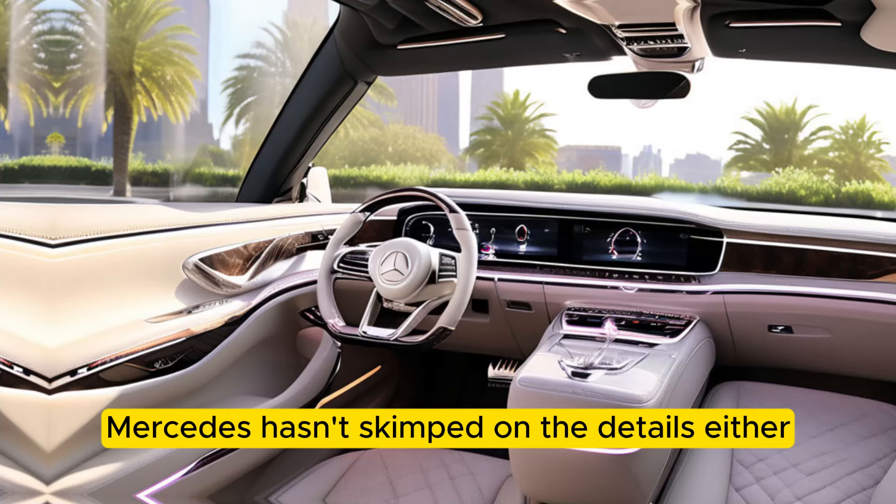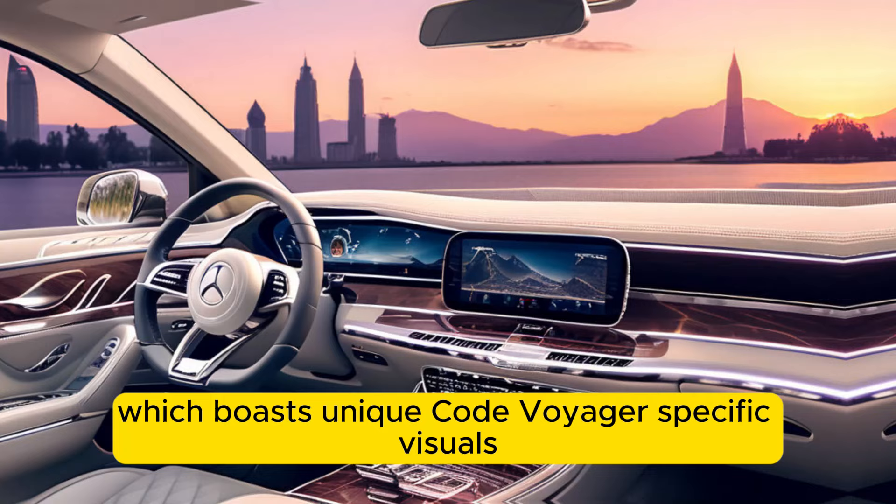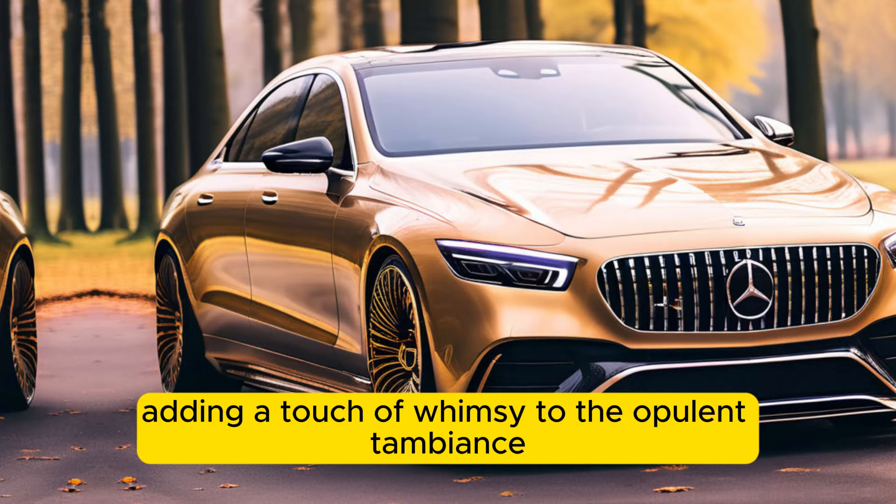Mercedes hasn't skimped on the details either. Rose gold accents are sprinkled throughout the cabin, from the air vents to the Maybach's infotainment system, which boasts unique Haute Voiture-specific visuals. Even the champagne flutes are finished in rose gold, adding a touch of whimsy to the opulent ambience.